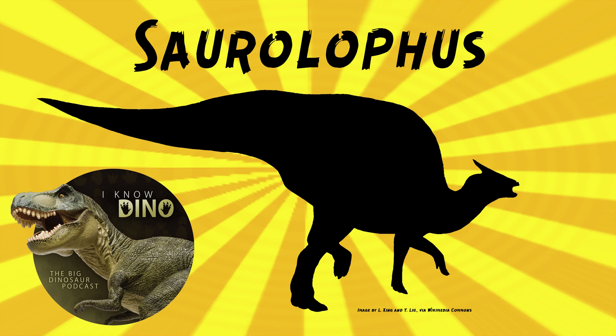The crest also grew as it aged. Based on its scleral rings that have been found, Saurolophus may have been cathemeral, so active throughout the day for short periods of time.